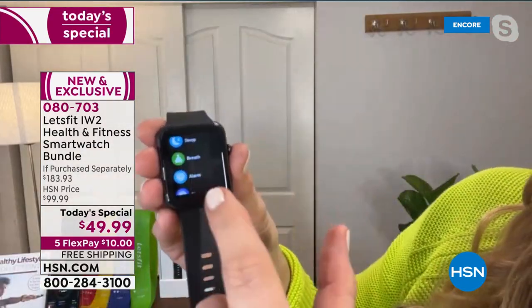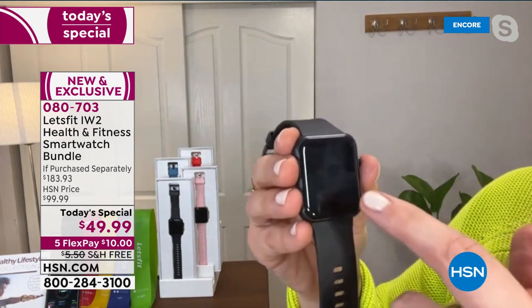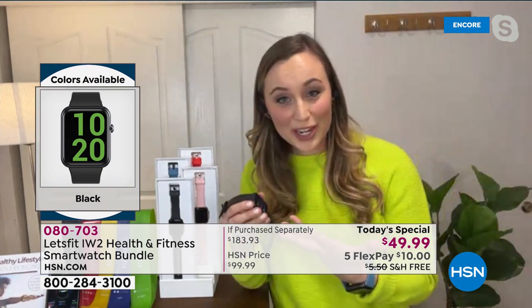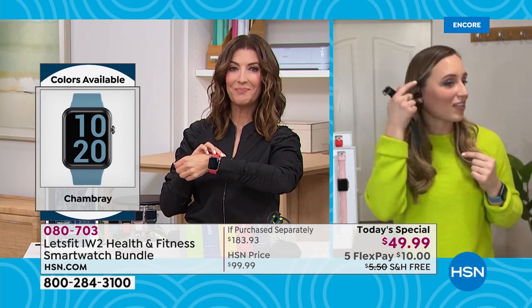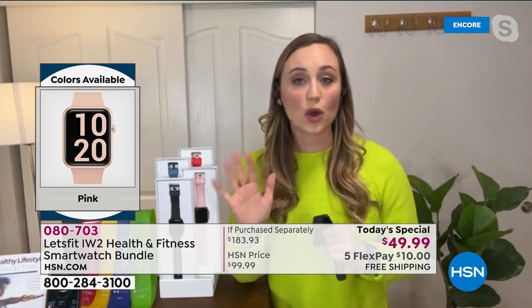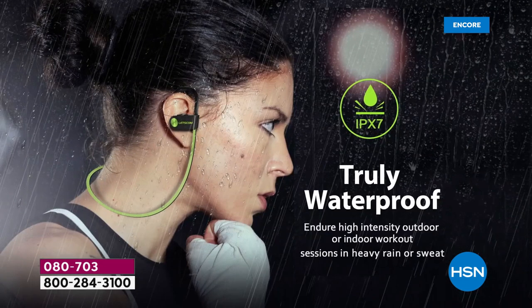There's so much more — breathing exercises, alarms you can set right from your wrist, stopwatches, timers, and you can control the music from your wrist. This bundle includes headphones, so when I'm out for a run, I have the headphones in with that cool silicone band, my wristwatch connected to my phone, and I can skip to the next song right from my wrist — it is so convenient.